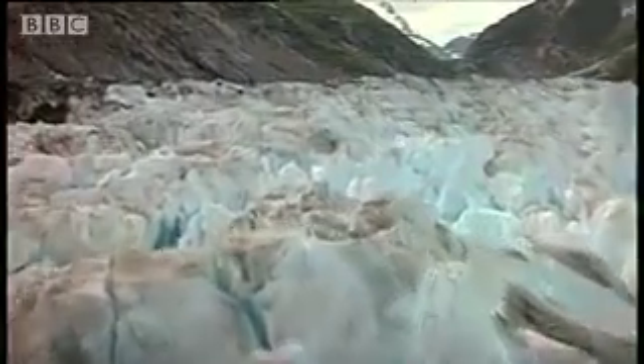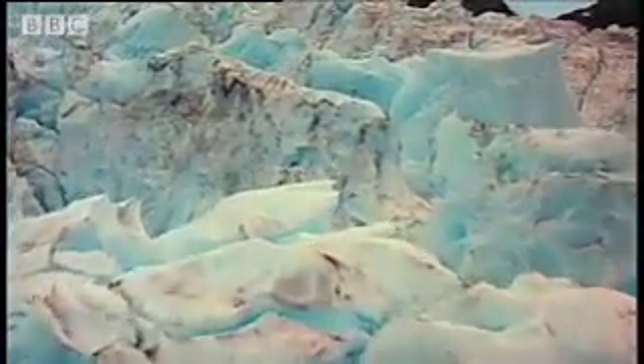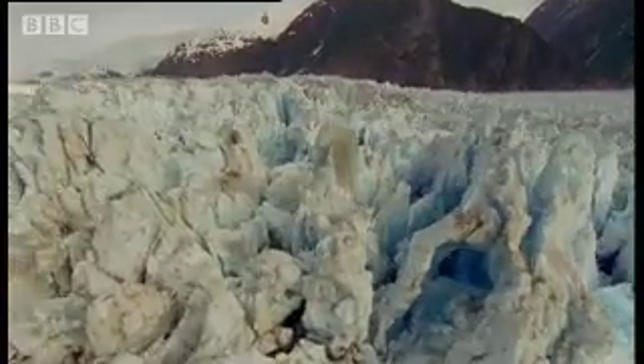The glaciers we still see today in the northwest are mere remnants of immense ice blankets that once dominated North America. Their sheer scale is still impressive — some are several miles wide, hundreds of meters deep.